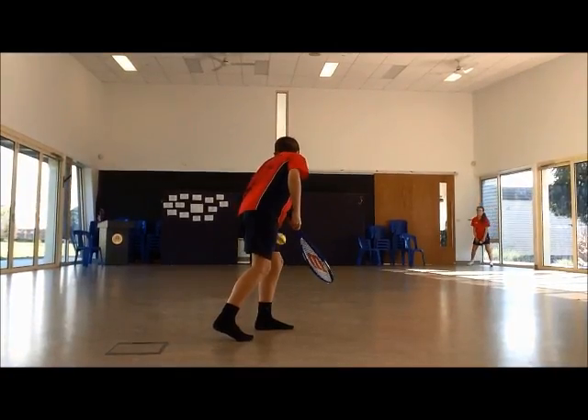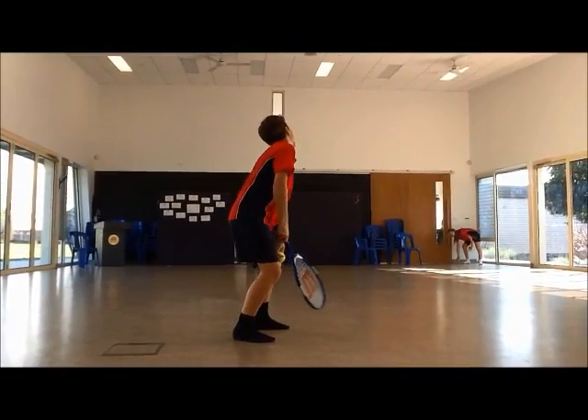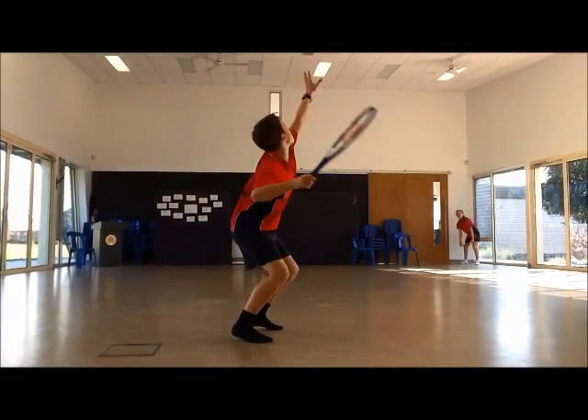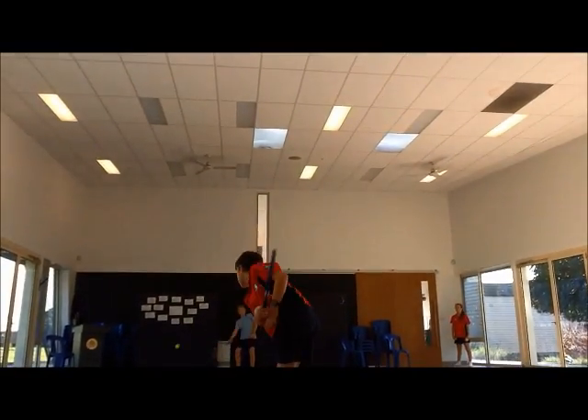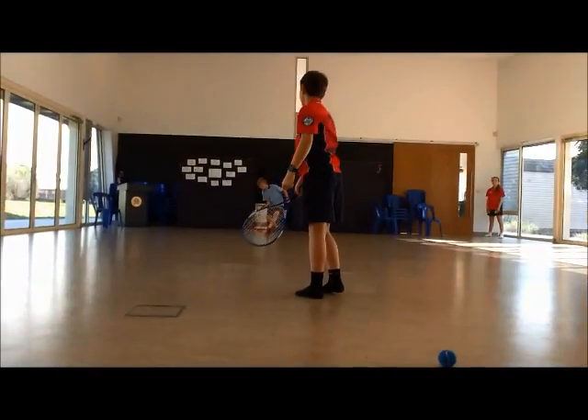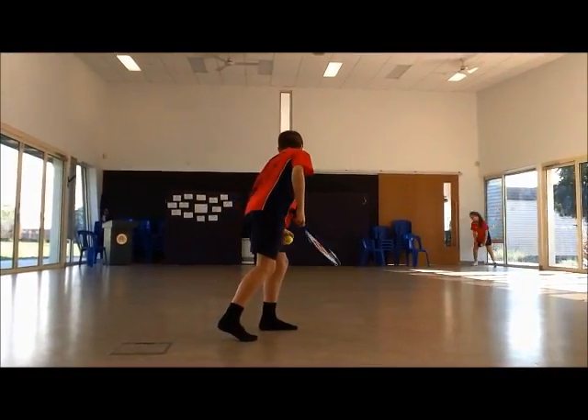Now let's have a look at a tennis serve. Again, he has a rough 90 degree angle that continues up through his shot until he reaches approximately arm's length away from the ball. Then he straightens his arm to 180 degrees and hits the ball keeping his arm straight.